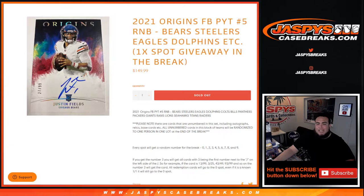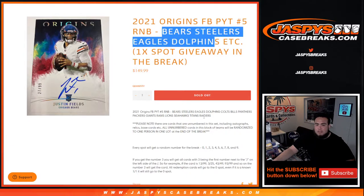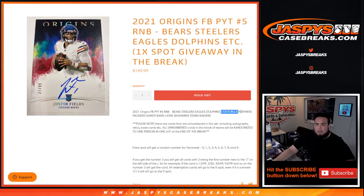2021 Origins Football Pikachu number 5 R&B just sold out, which includes the Bears, Steelers, Eagles, Dolphins, as well as the Colts, Bills, Panthers, Packers, Giants, Rams, Lions, Seahawks, Titans, Raiders — all 14 of those teams there.